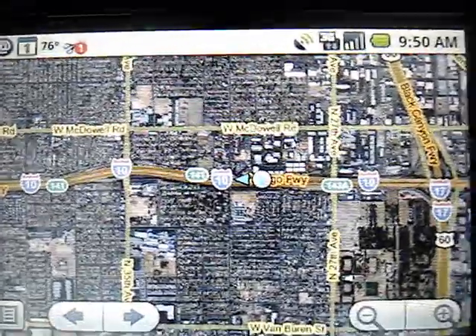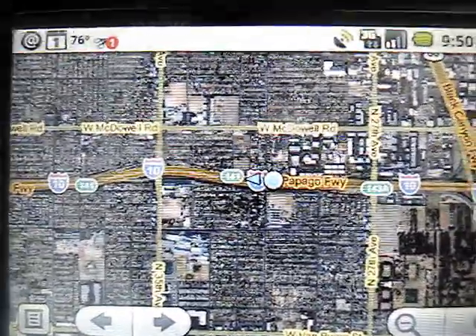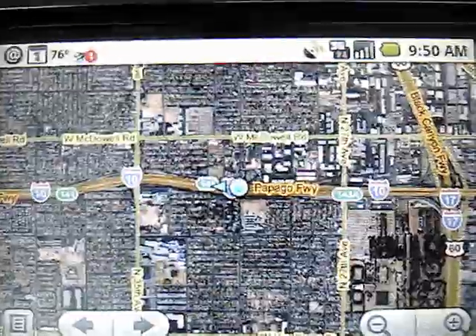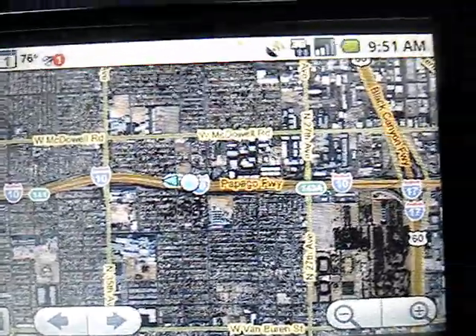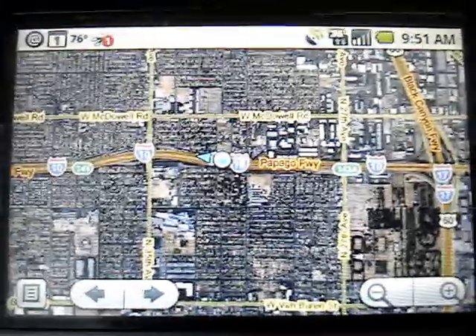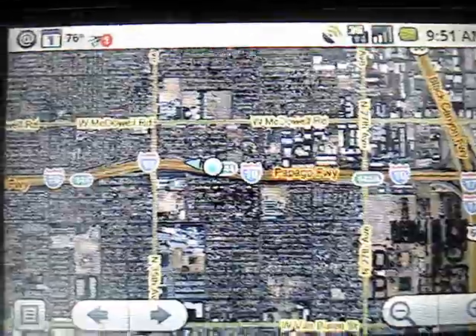I'm on a road trip from Phoenix to San Diego today, and I thought it'd be a perfect time to showcase some of the features on my new phone that I received just under a week ago. Still playing around with it — it's the G1 Android phone from T-Mobile, released almost about a year ago.